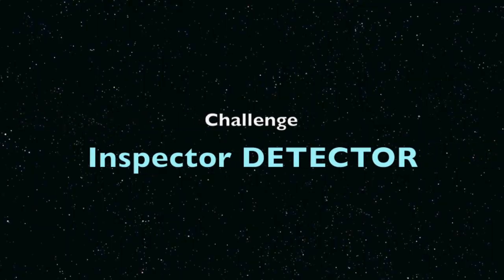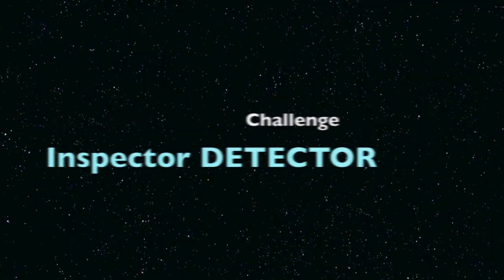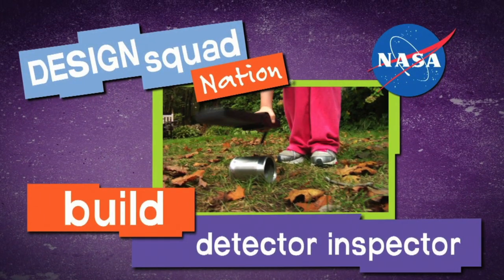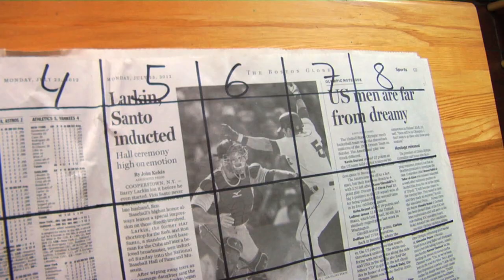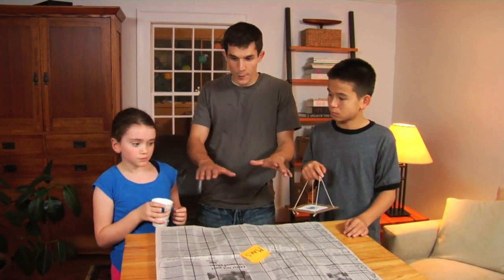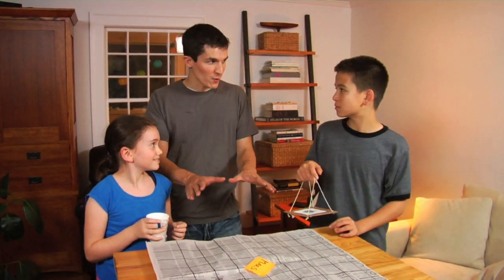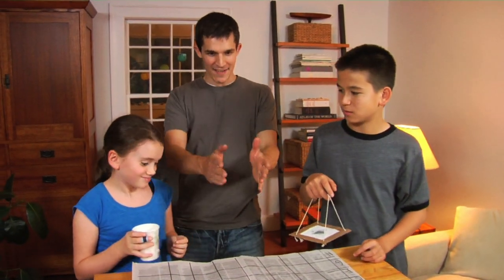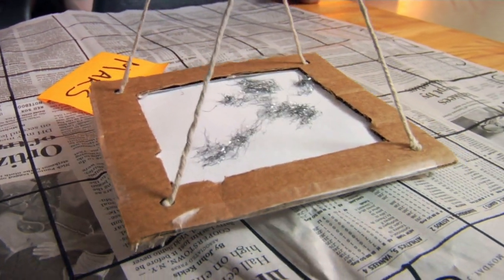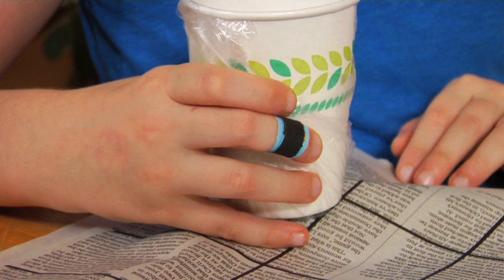The Inspector Detector challenges youngsters to make their own magnetometers, then use them to find the hidden gravitational fields — hidden magnets underneath the newspaper. We put a grid down on the paper so they can point out the exact location. This is the surface of Mars. You guys ready to search for magnetic fields on our planetary surface? I found one at V3. I found one at H8.